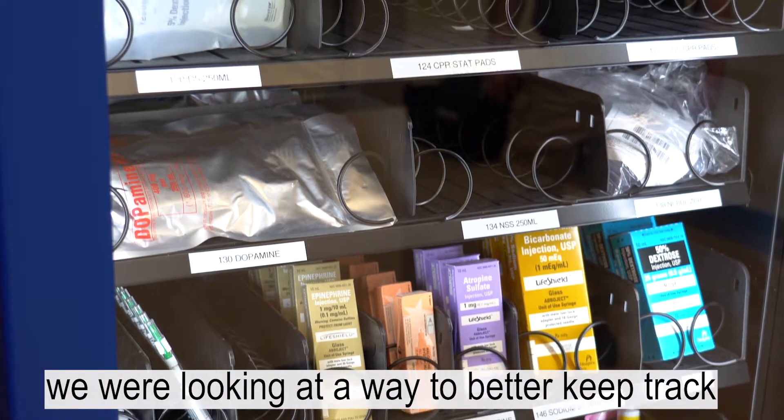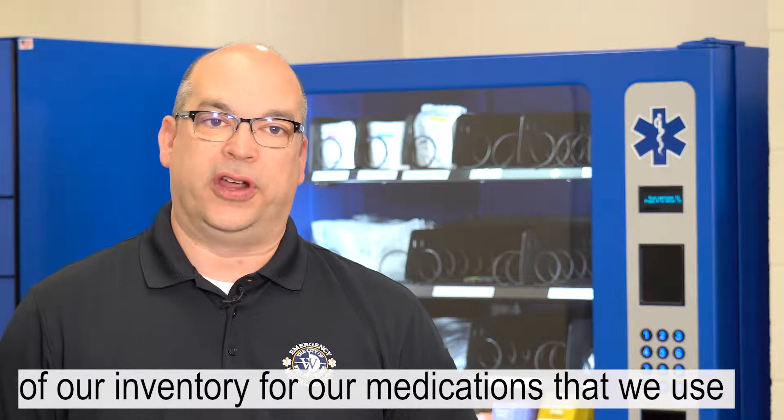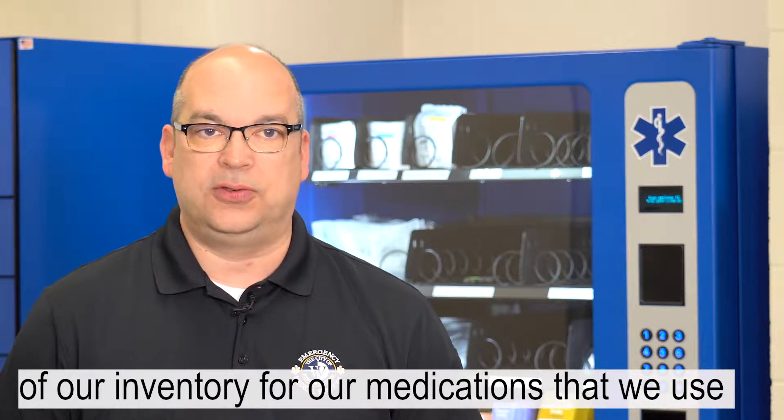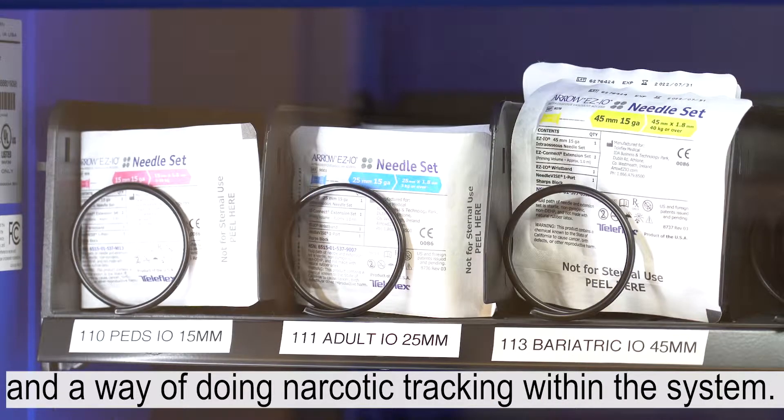When we originally got the machine, we were looking at a way to better keep track of our inventory for our medications that we use, and a way of doing narcotic tracking within the system.